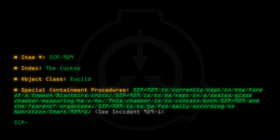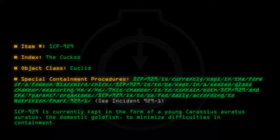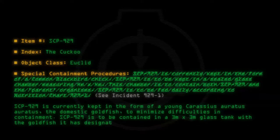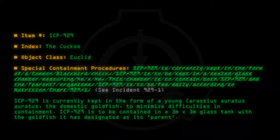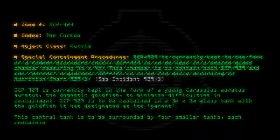SCP-929 is currently kept in the form of a young Carassius auratus auratus, the domestic goldfish, to minimize difficulties in containment. SCP-929 is to be contained in a 3 meter by 3 meter glass tank with the goldfish it has designated as its parent. This central tank is to be surrounded by 4 smaller tanks, each containing 1 goldfish.